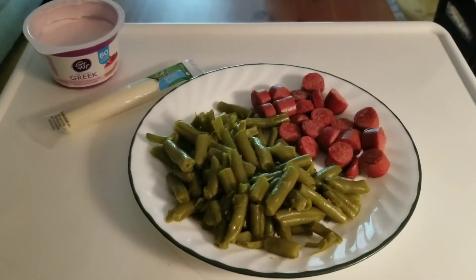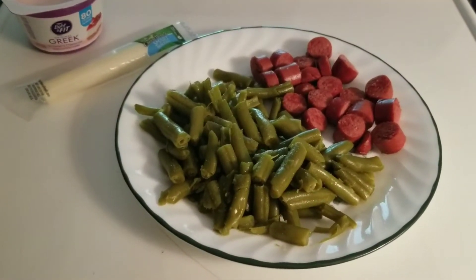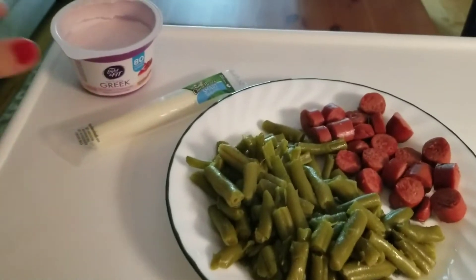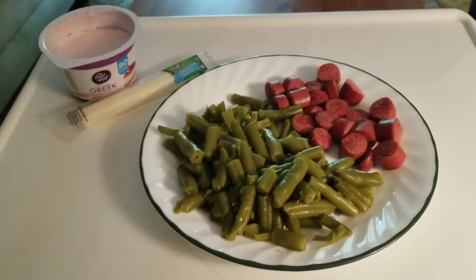This is a five point lunch. The hot dogs are the Hebrew Nationals 97% fat free — I've got two of them, each one is a point. The green beans are zero. I have a light string cheese for one and a light strawberry cheesecake yogurt for two, which makes this a grand total of five points.